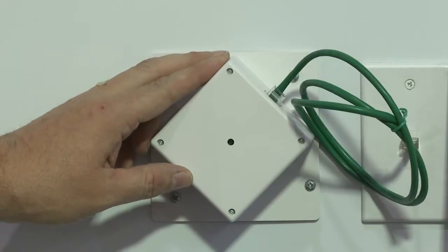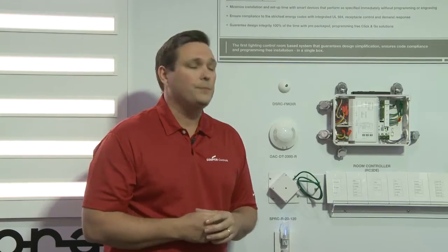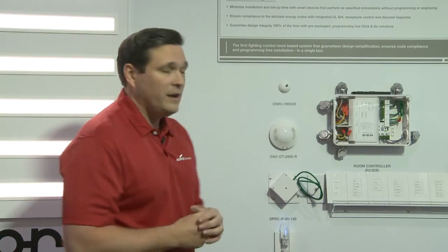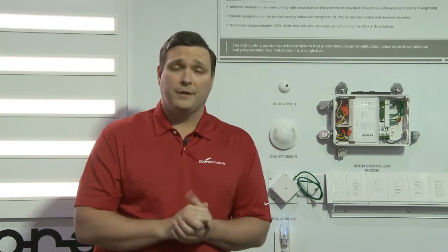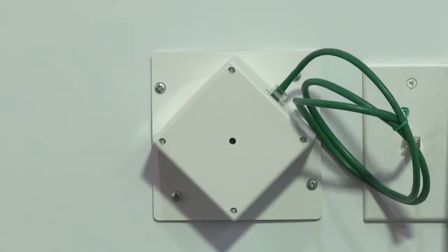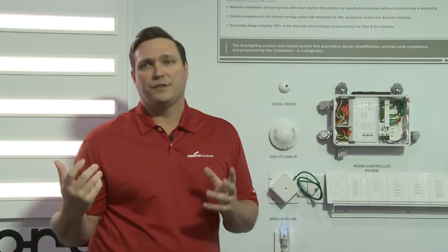Moving into our next section, we have Receptacle Control. Receptacle Control is required by ASHRAE 90.1-2010 and will also be required in future energy codes in other states. Every 6 feet, 50% of receptacles have to be switched based on occupancy in the space. This device allows that — it's full 20-amp rated and automatically tracks with the occupancy in the room. The receptacle turns on when somebody pushes a button and only turns off when the space is vacant.